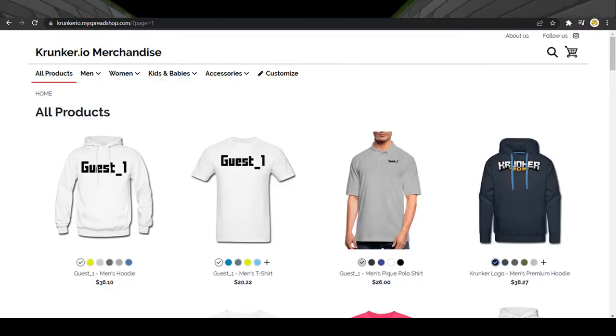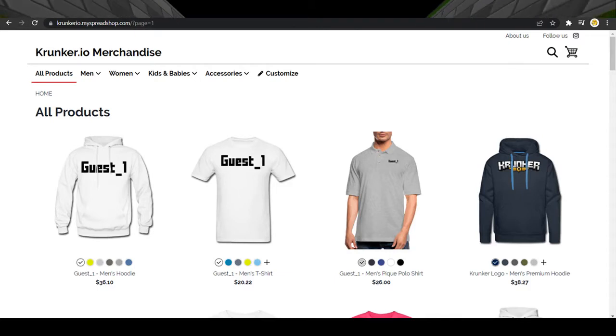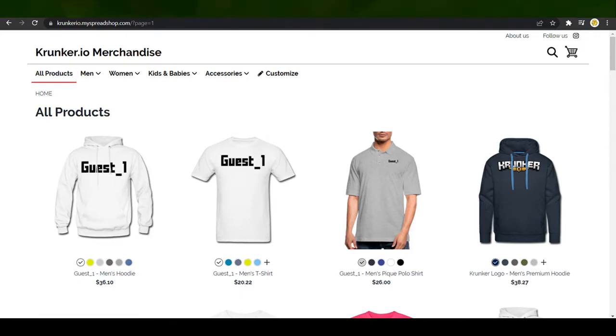Now, a fact to start out with here is that Krunker has an official merch site. The only way I believe that this is actually public is through the wiki, which is how I found this after seeing Probably Lad's video.